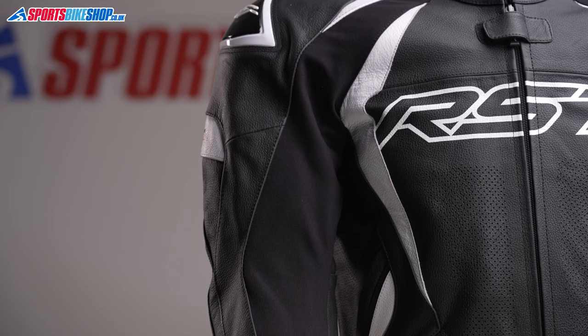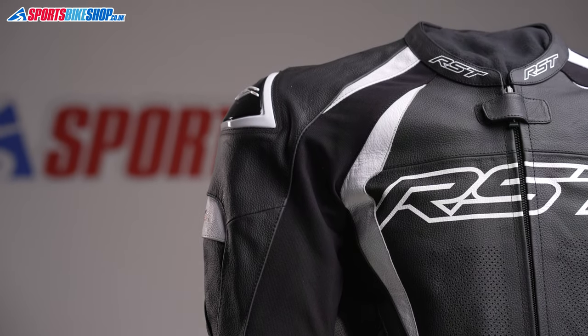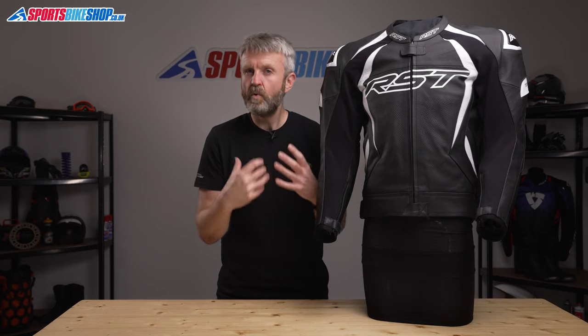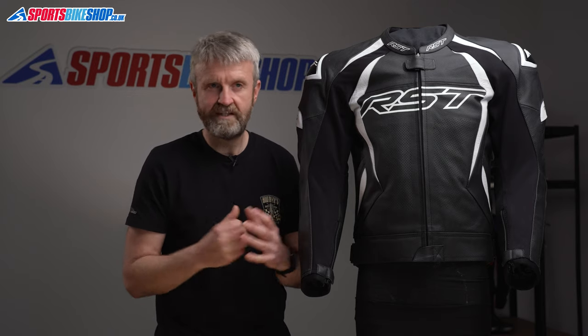The outer is made from cowhide and it's pretty serious stuff. This jacket is the next level up in RST's range from the Sabre and the cowhide feels higher grade — it's tougher and more robust. If it's outright flexibility and supple comfort you're after, then the Sabre is probably more suited to that, as this is a more robust, racy proposition.